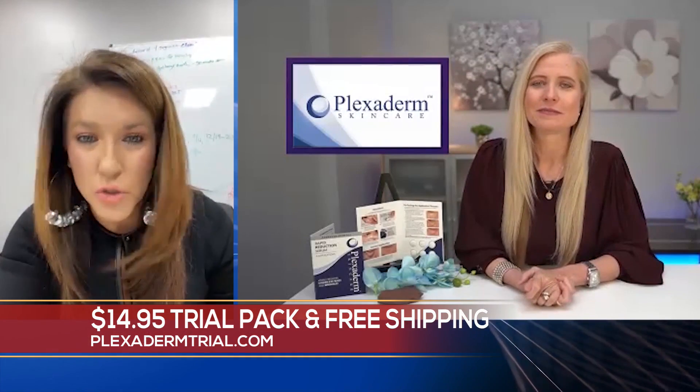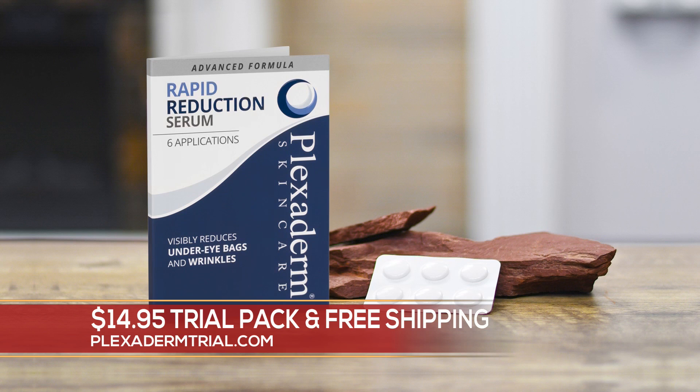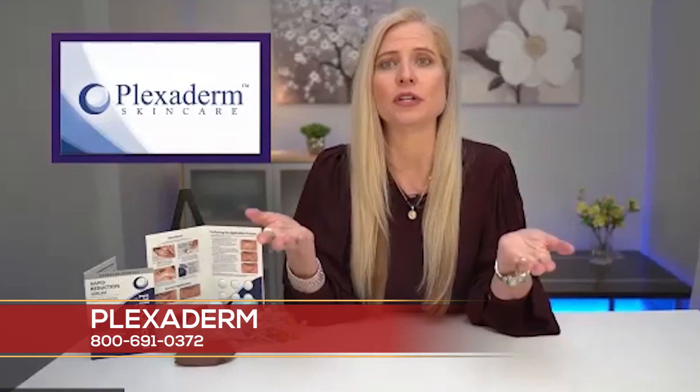I guess you would put this on before you do any makeup, right? Correct. You're going to apply it on a clean, dry face — it's a simple serum. The fact that you can do it in the convenience and privacy of your own home, no residue, looks completely natural. That's why men are some of our best customers, because they want to look good and feel good as well.